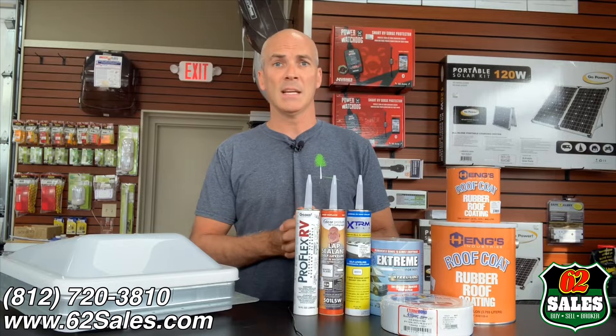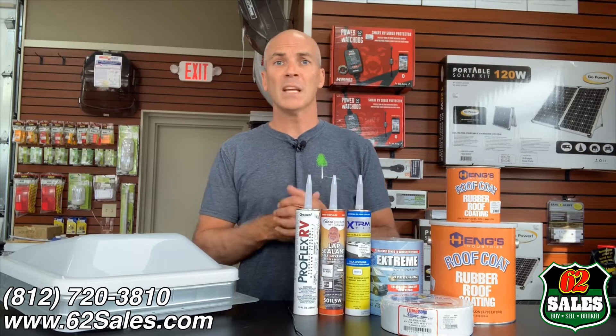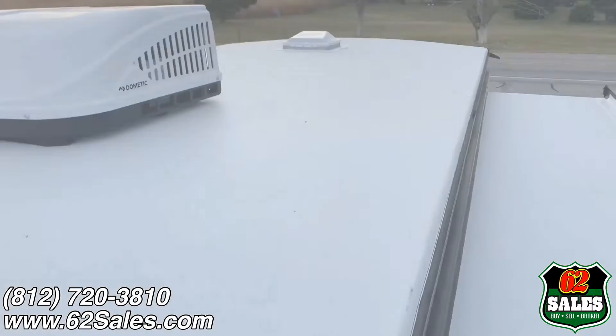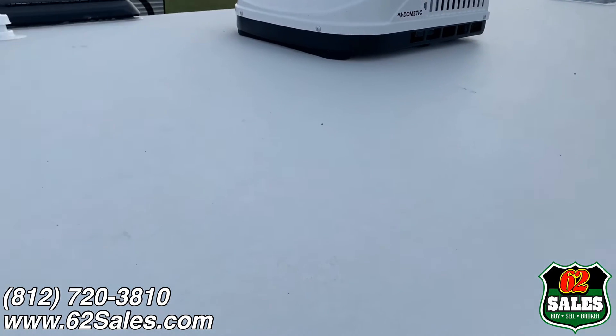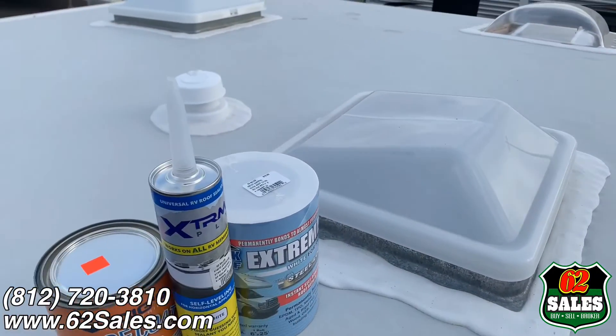Quick tech tip today: as we near the end of the season and you near winterization, it's important to make sure that you take care of your roof. It's the most common area for water intrusion. In particular, make sure that you keep your roof clean and unobstructed. If there are twigs or branches, make sure that those are removed.